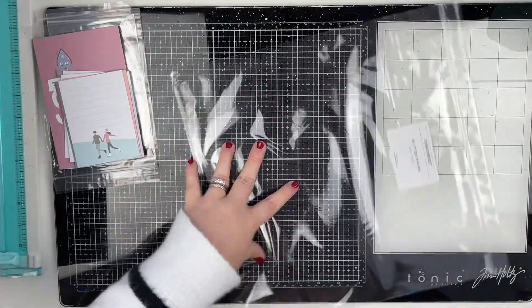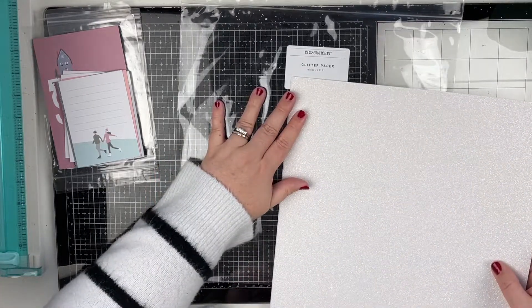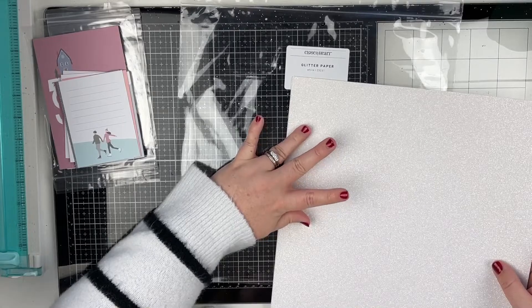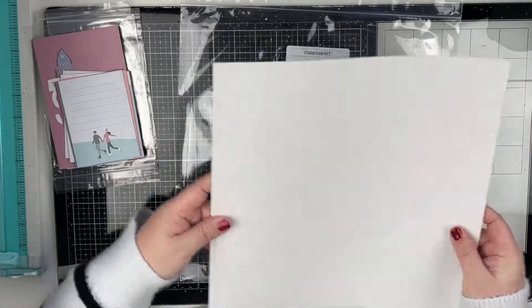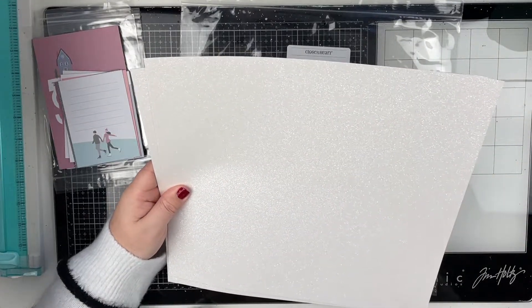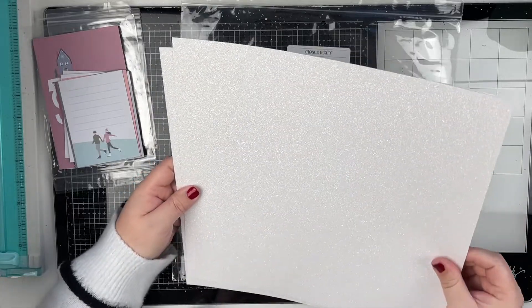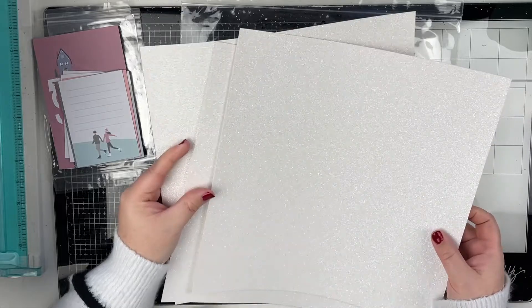Next up, I did ask for some glitter paper in this color because I thought it would work really well with the Wonderland collection. This is the white glitter paper and it is so, so pretty — look how pretty! And you get three sheets.